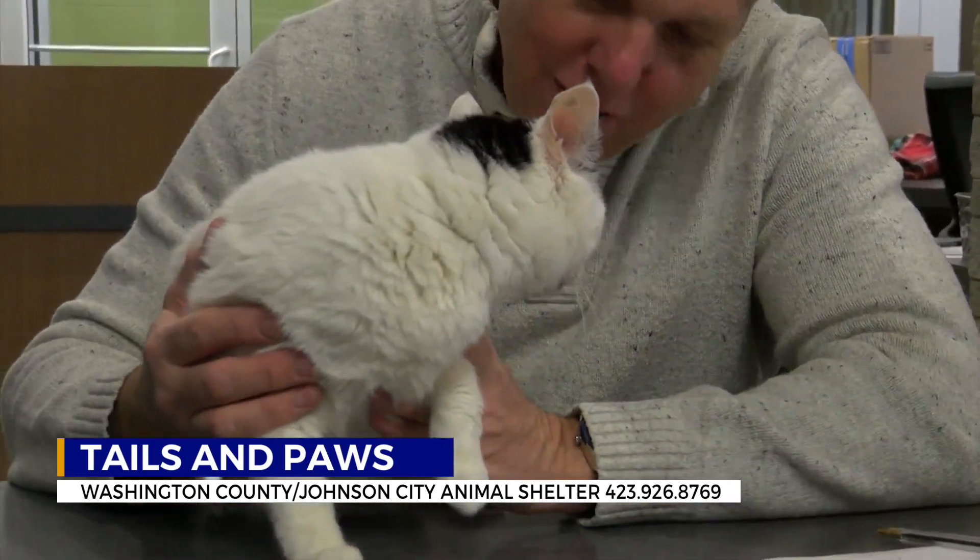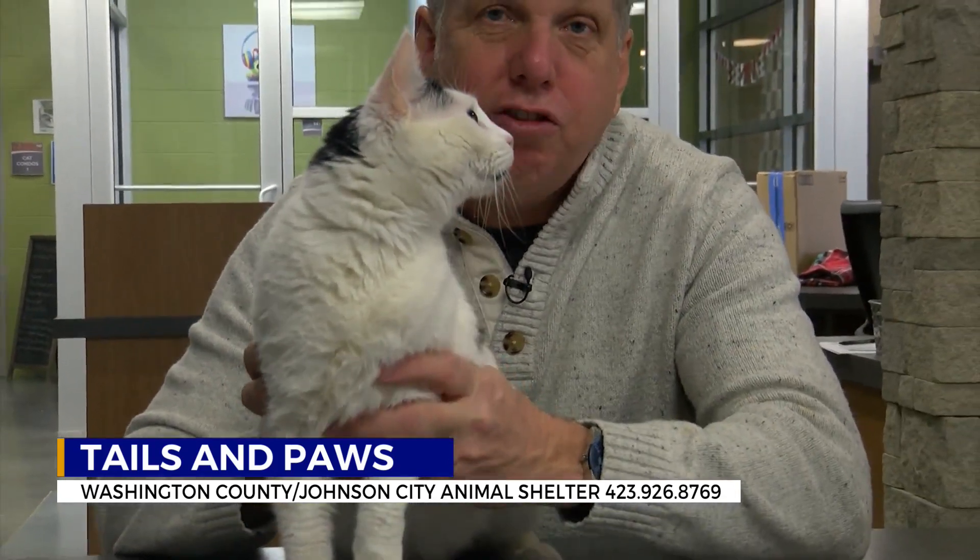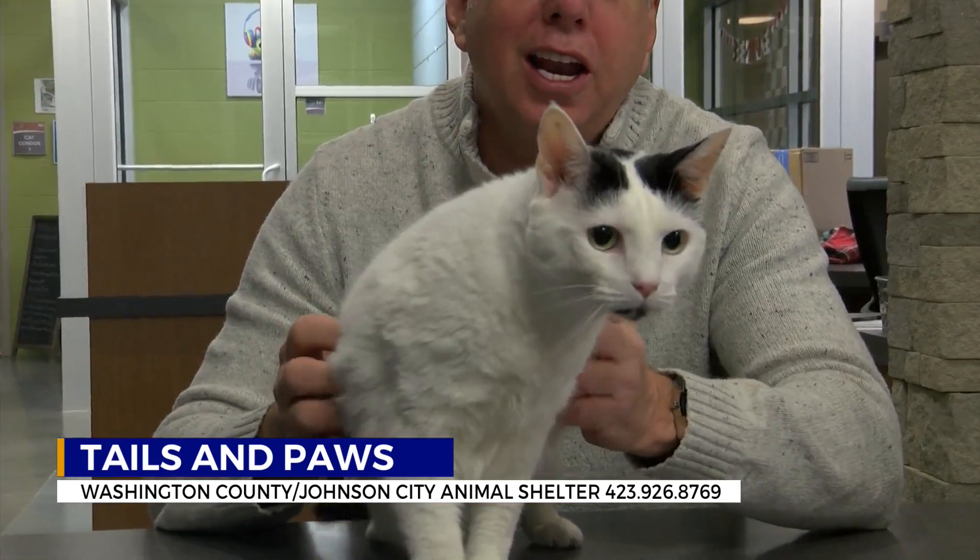She is also spayed. Very sweet girl here. Love her whiskers as well. She is ready to get out of the shelter and into a forever home. She's up for adoption right now.